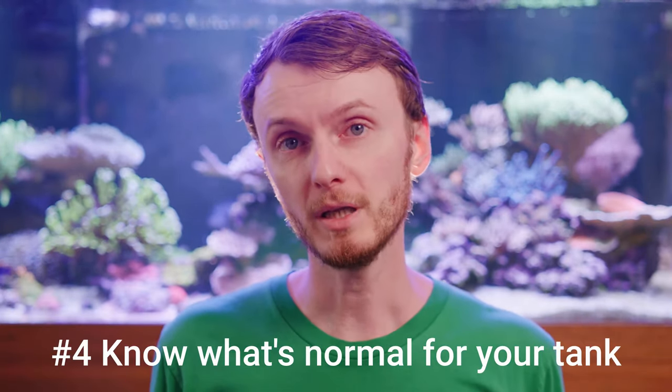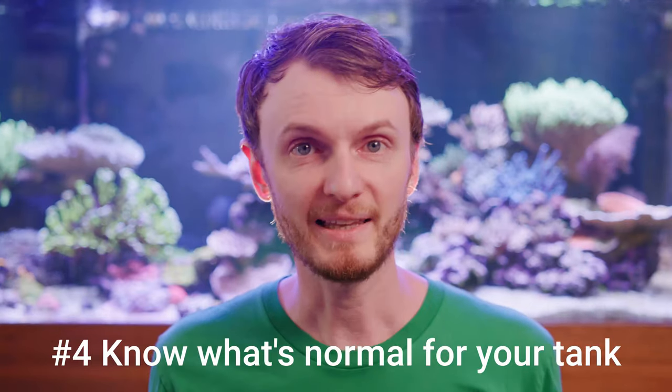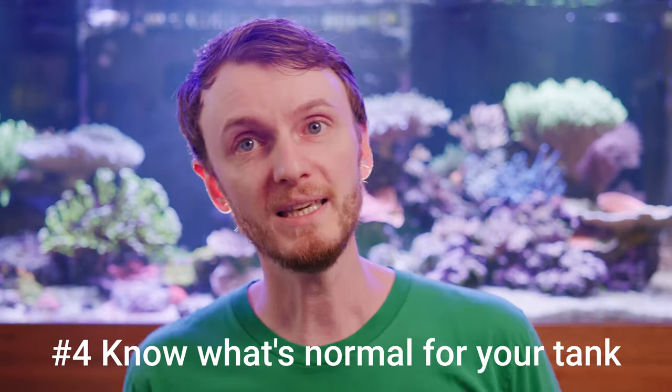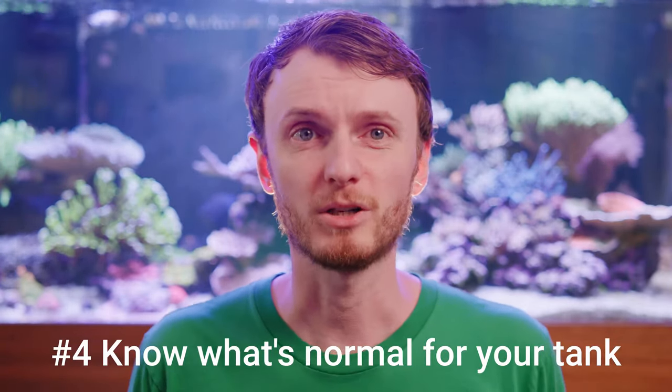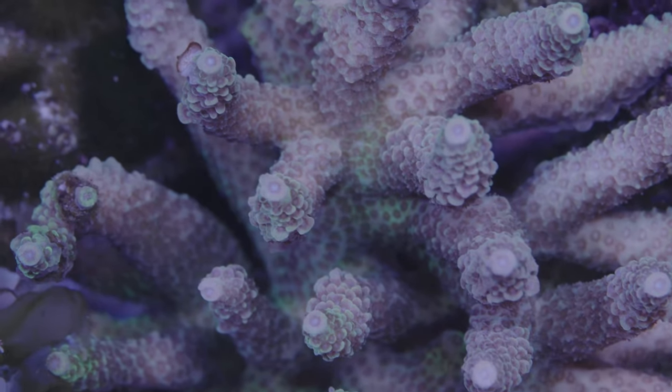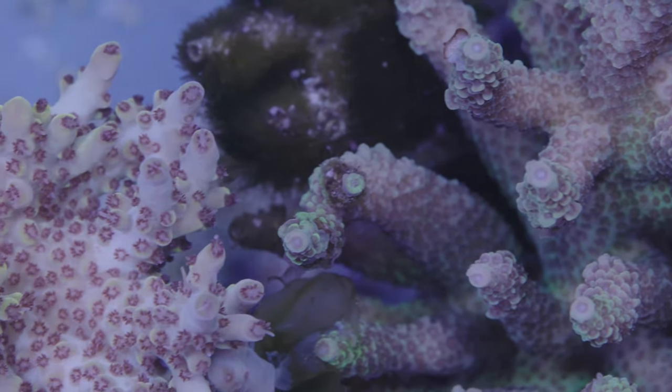Knowing what your corals normally look like — polyp extension, if they expand at night, things like that — can really key you into issues before they become a big problem, but at the end you're still left with a sick coral. There's not really much that we can do for a sick Acropora; we really just don't know enough about the diseases to safely treat most of them. After a recent trip to the Amazon rainforest, I came home to find a couple of my Acropora bleaching. My Millipora just have not been doing well in general since then, and a few of my corals are still in pretty critical condition.